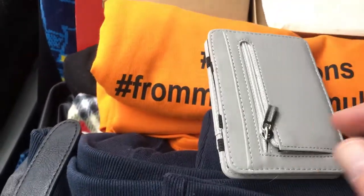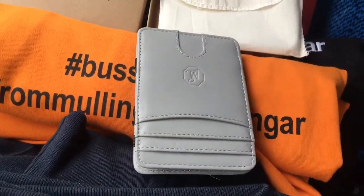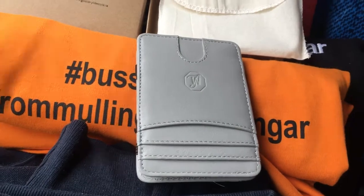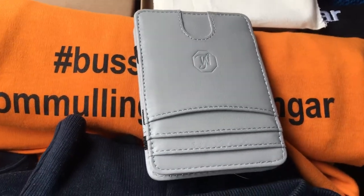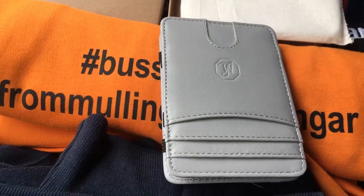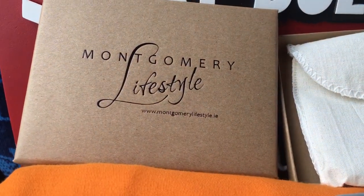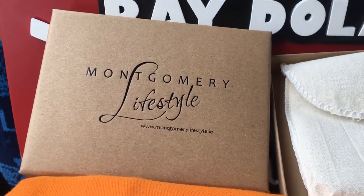All brought to you from Mullingar. We're going live at six o'clock next Saturday. Once again, another fantastic product from Montgomery Lifestyle here on Mount Street, Mullingar — congratulations to all the crew and well done on your new product.